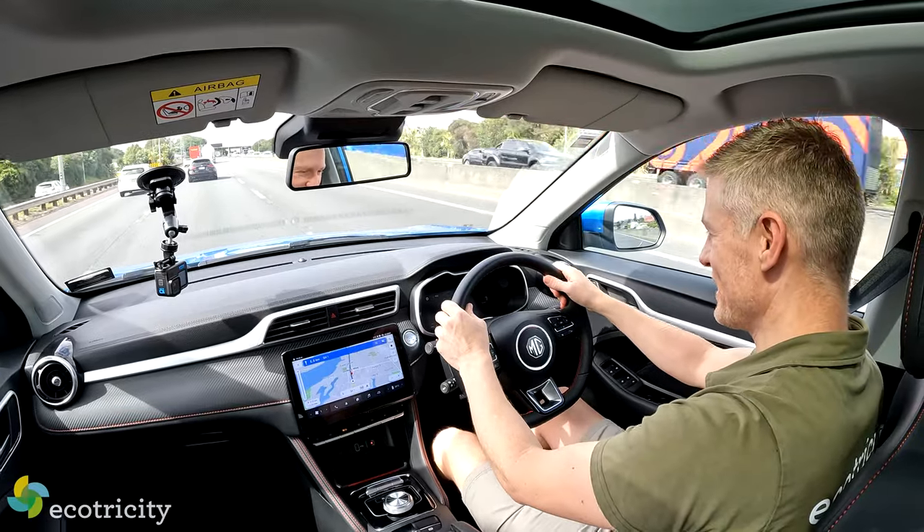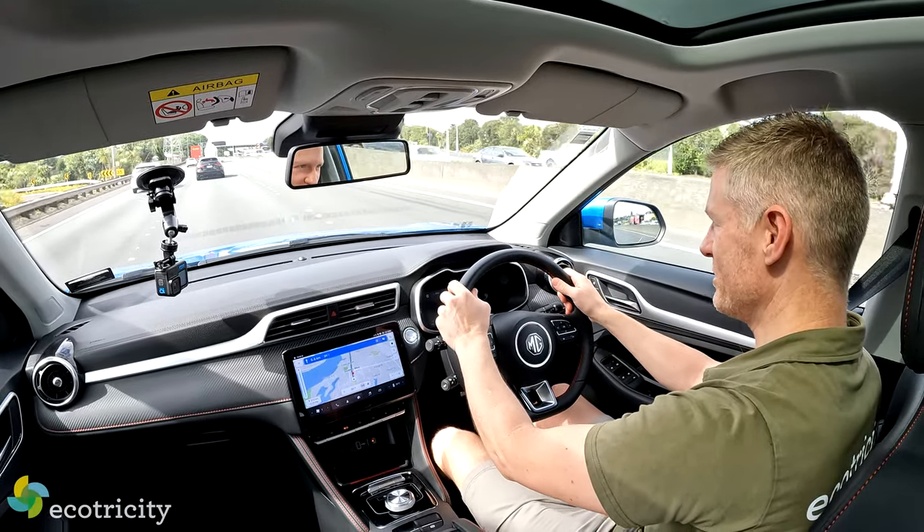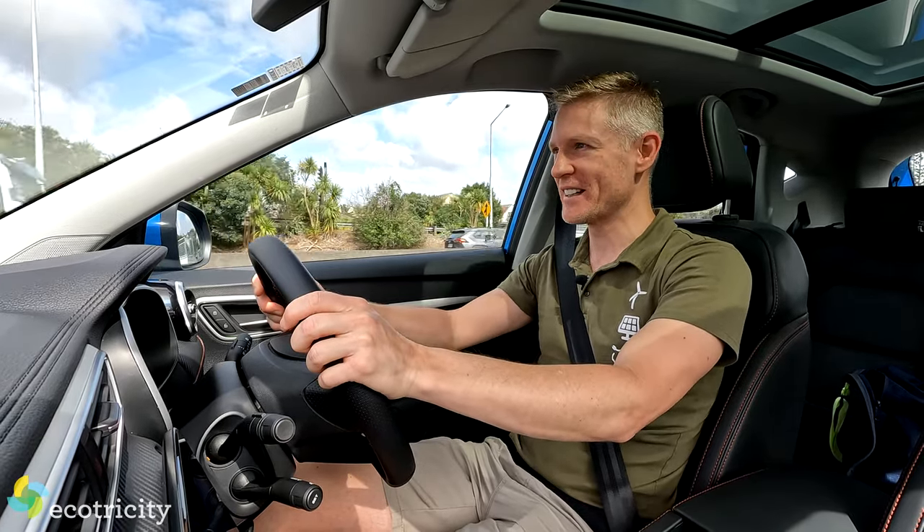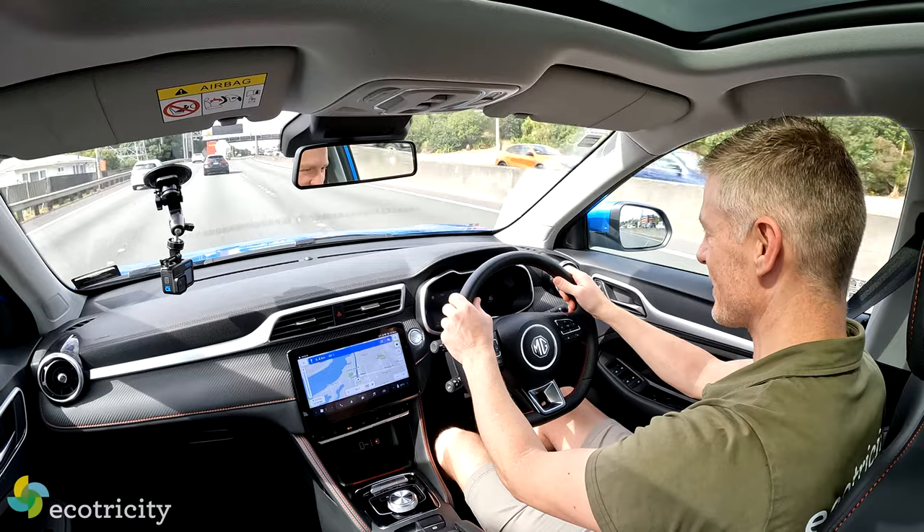What about the lane-keeping assist? I have it turned on, I believe. Yeah, it's all right — it's not the smoothest, most silky system, to be honest. Maybe that's where they've cut the costs.